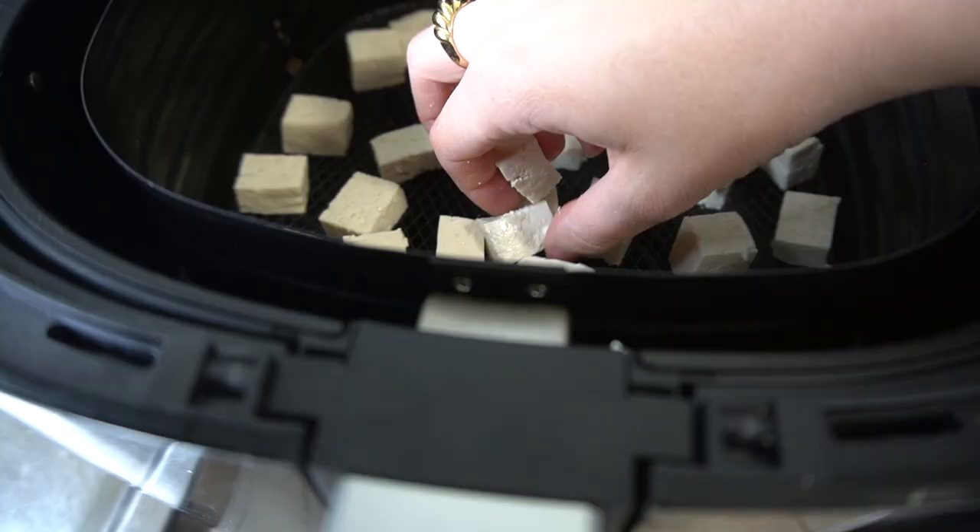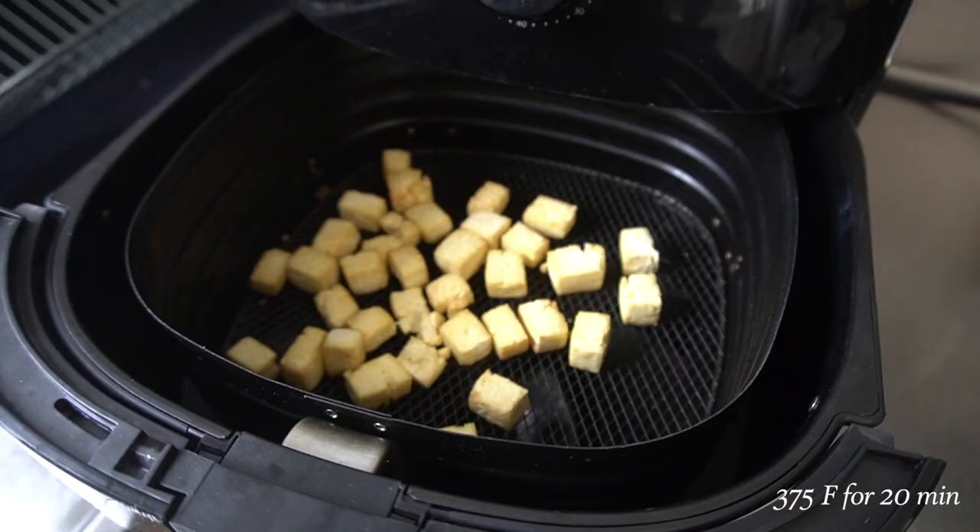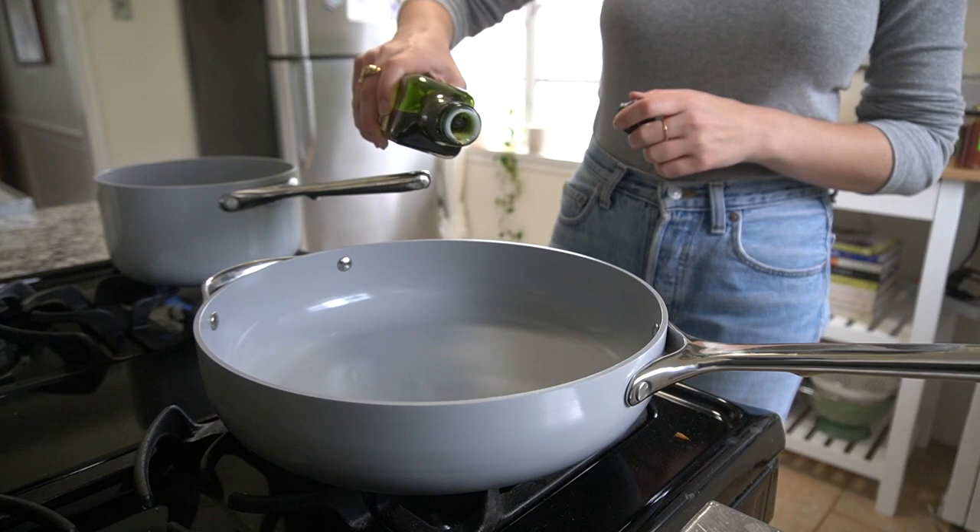What's really nice about an air fryer is you can put your tofu in completely naked — you don't have to put anything on it and it will fry them to a crisp.